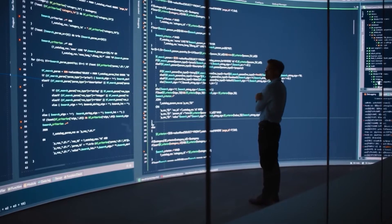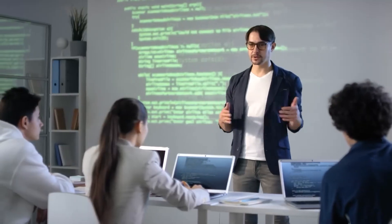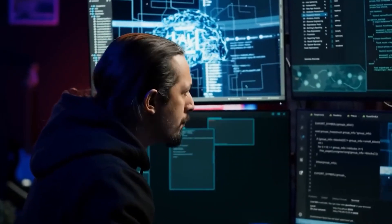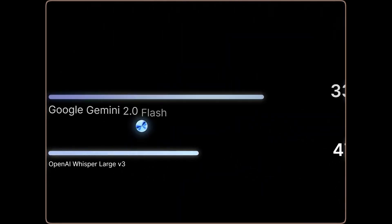Tool 6: 11 Labs Scribe. Transcription tools have been around for years, but most of them aren't great. AI-generated transcriptions often struggle with accents, complex terminology, and speaker differentiation. That's where 11 Labs Scribe is changing the game.